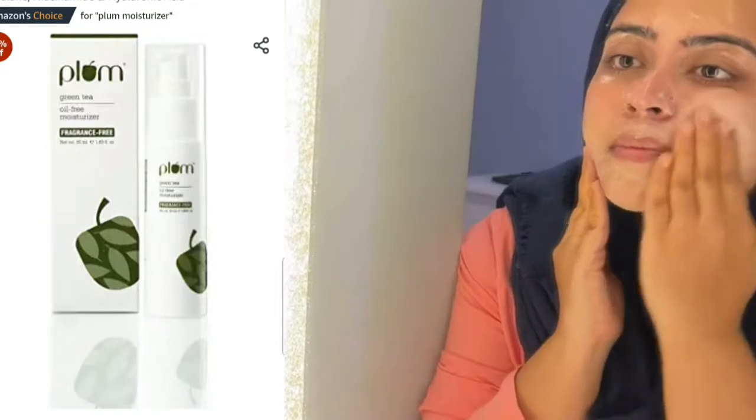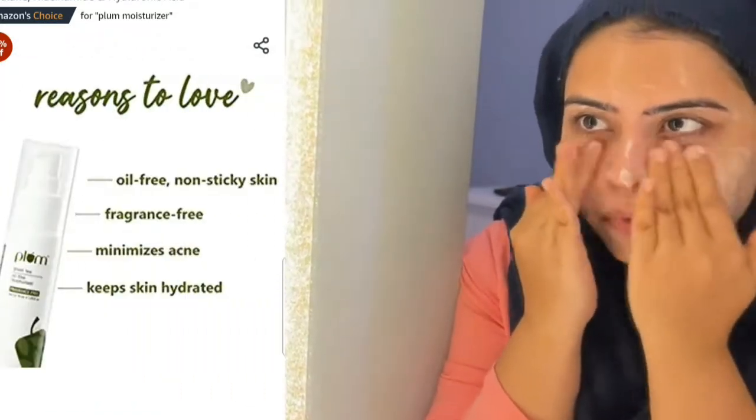It has cellulose beads and glycolic acid. It removes dirt and excess oil from our face. It will clean our face and also dry our face. For the face wash, I will use the Green Tea Oil Free Moisturizer.